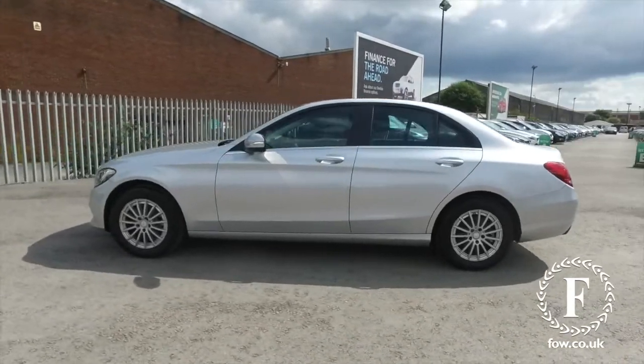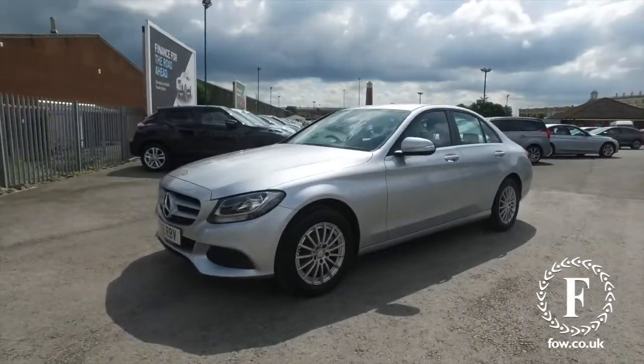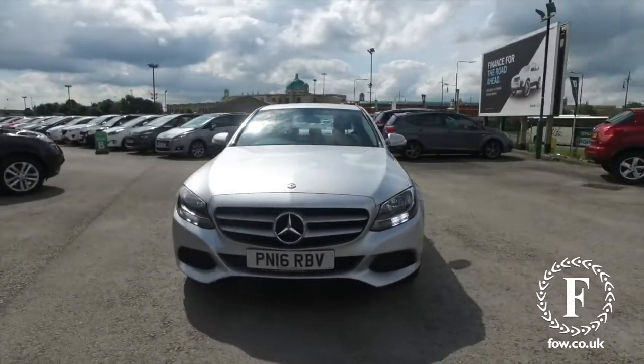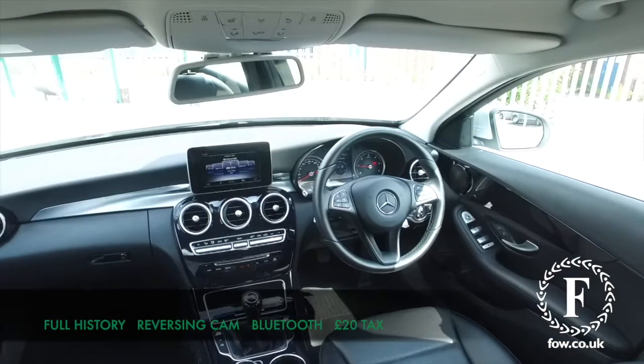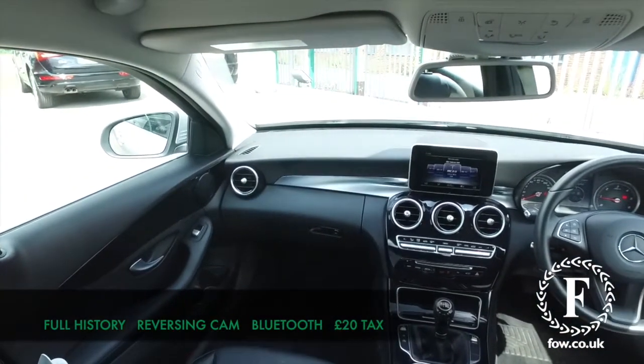You'll find this is a great driver, but also on long runs, economical, returning around 80 mpg, so this is not going to break the bank at all. It's got a full service history and a really lovely cabin, very smart and tidy, a reversing camera, Bluetooth, DAB and just £20 a year road tax.